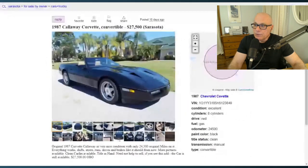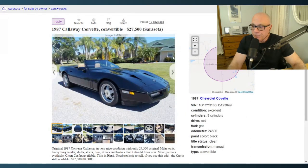Now here's the Craigslist ad — they basically took the pictures from Bring a Trailer and put them on Craigslist, and he's looking for $27,500. When you think about it, the base car was $27,995 and the Callaway twin-turbo option was another $27,000, so we're talking almost a $55,000 car new.